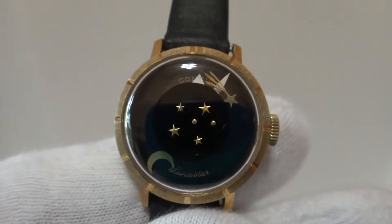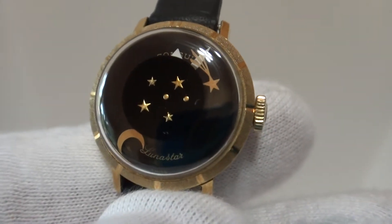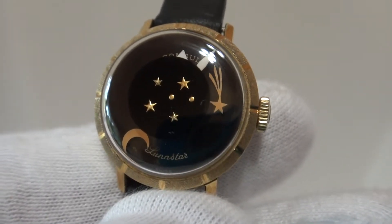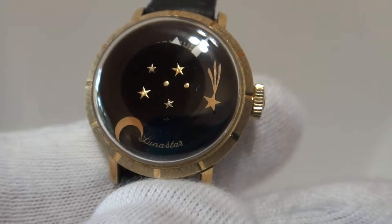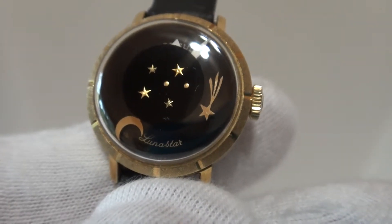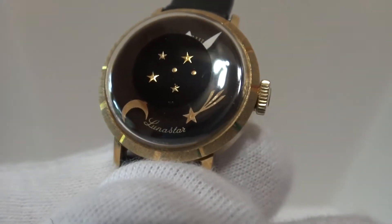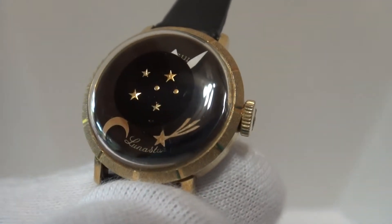I'm making a short video to highlight this interesting vintage watch. If you notice, what's different about this one is that the second hand is actually a shooting star. And so this would have what's called a mystery dial, and so you actually don't see any hands.